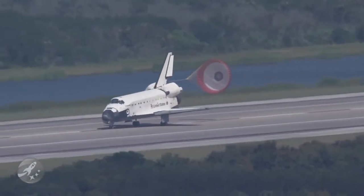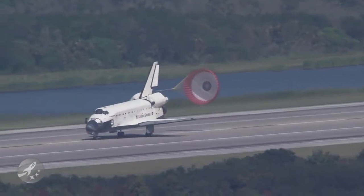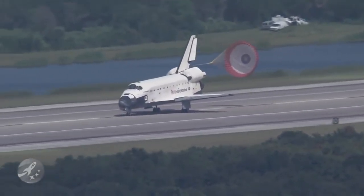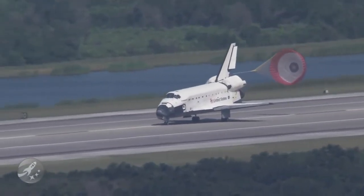This is the 71st landing at the Kennedy Space Center. Endeavour has completed its 23rd mission in the 127th space shuttle mission — it was the 29th to the International Space Station.